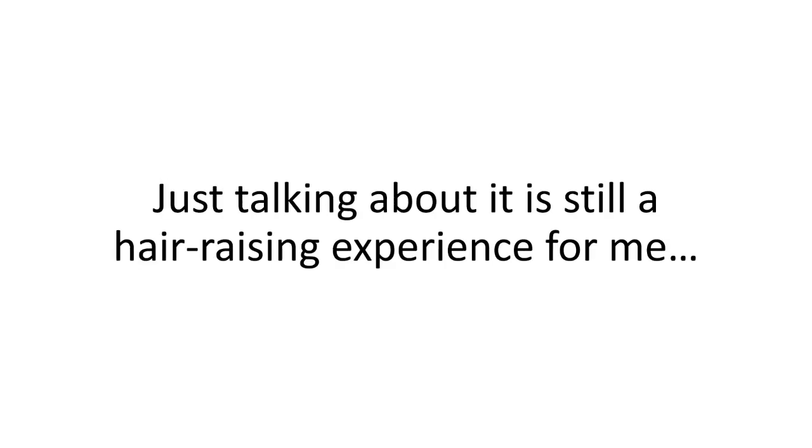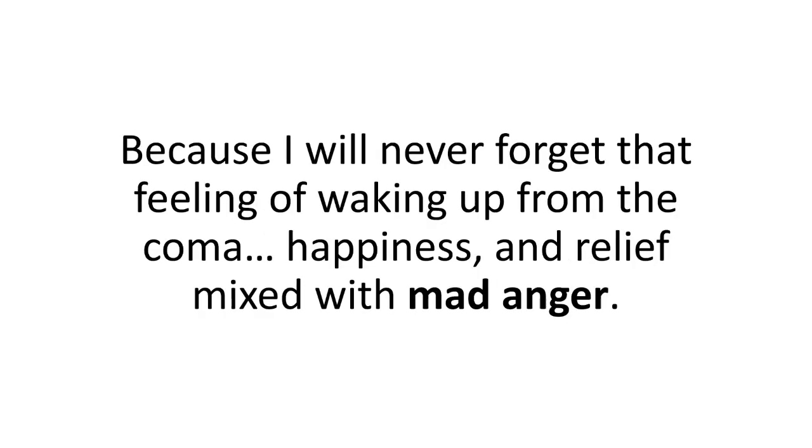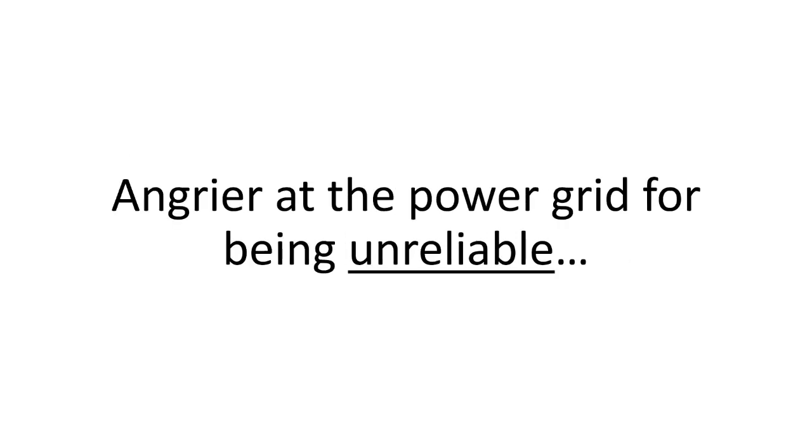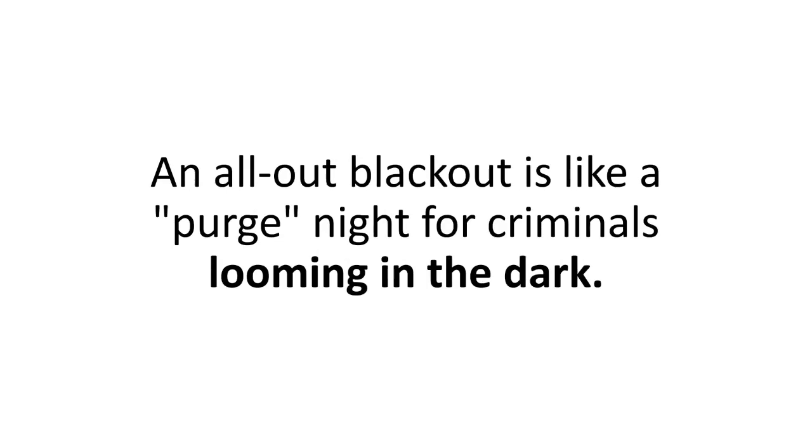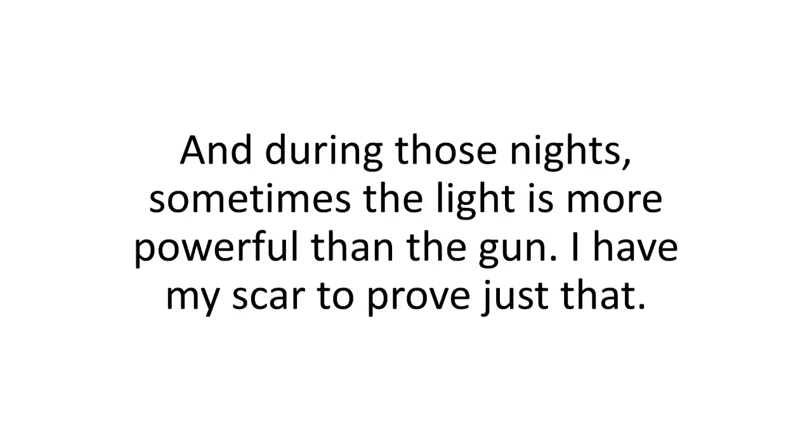Just talking about it is still a hair-raising experience for me, because I will never forget that feeling of waking up from a coma — happiness and relief mixed with mad anger. I was angry at the thief that broke into our home, angrier at the power grid for being unreliable, and most of all, I was angry at myself for being unprepared. An all-out blackout is like a purge night for criminals looming in the dark. I have my scar to prove just that.